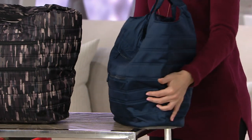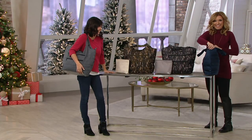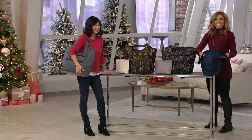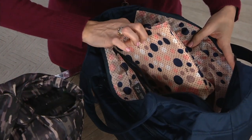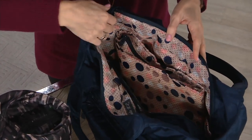Pop that lining in there because this one's just fun — this one's happiness inside. Oh my gosh, isn't that fun? Look at that, how cute. And the pouch is in the same print too.